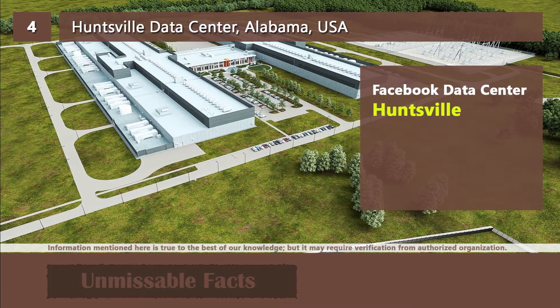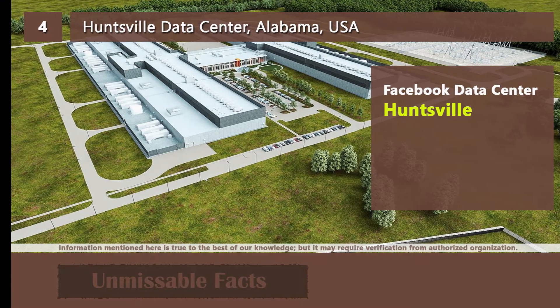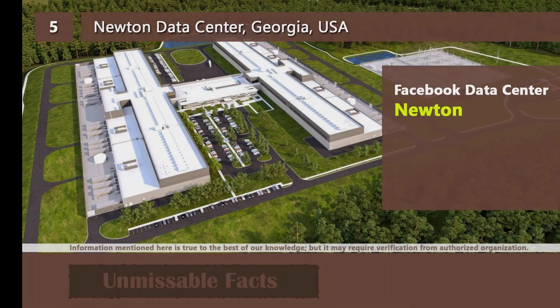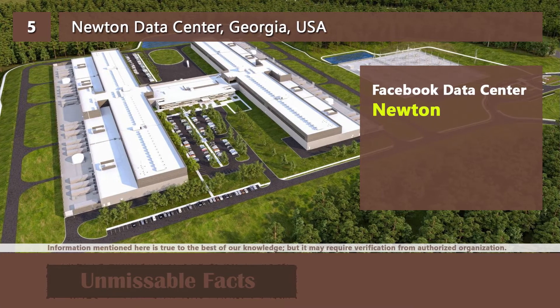The first one we are showing you is the Huntsville data center, which is located in Alabama, USA. Next, from the USA, is the Newton data center, which is located in Georgia state.